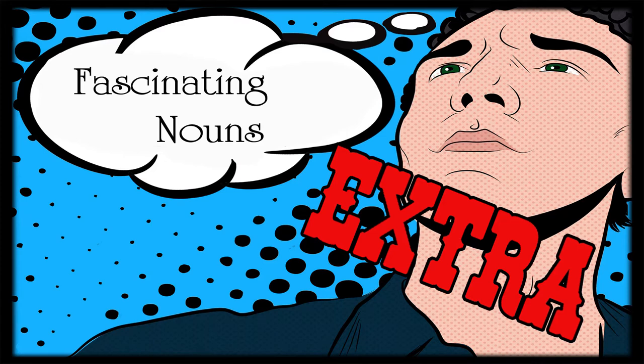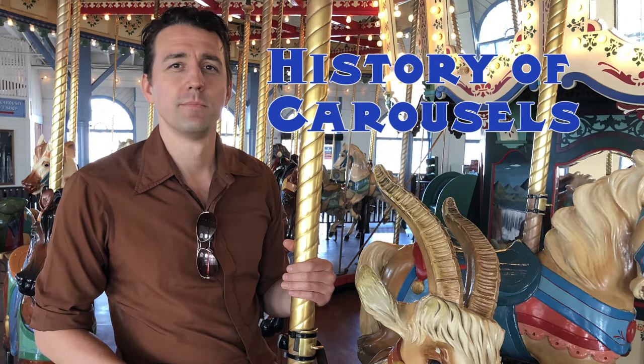Fascinating Nouns Extra! Here I am at the Santa Monica Pier and behind me you can see the Charles Louvre Hippodrome building that houses the 1916 Philadelphia Toboggan Company carousel that is still in operation — and I'm going to prove it to you because I'm going to walk in and take a ride in just a second.